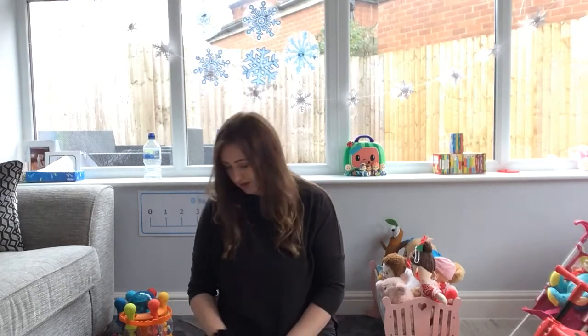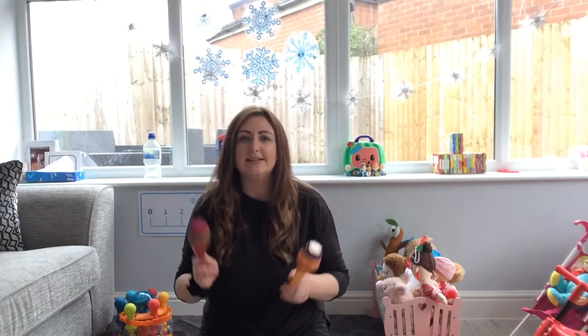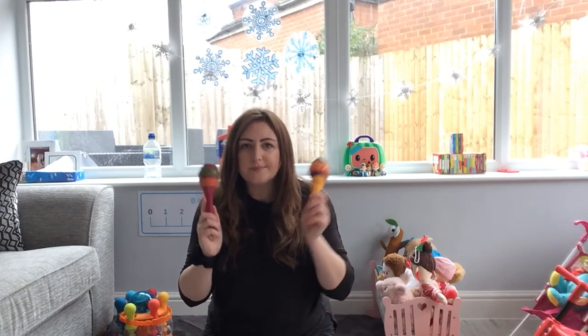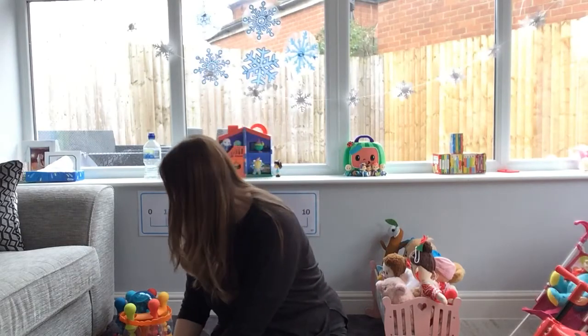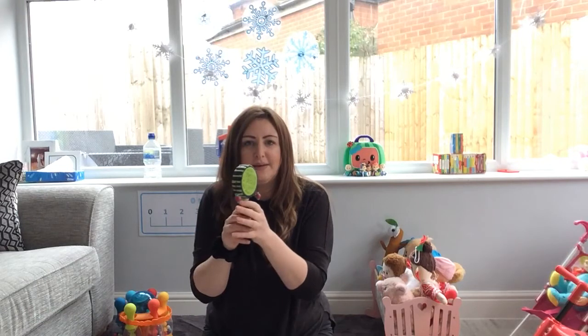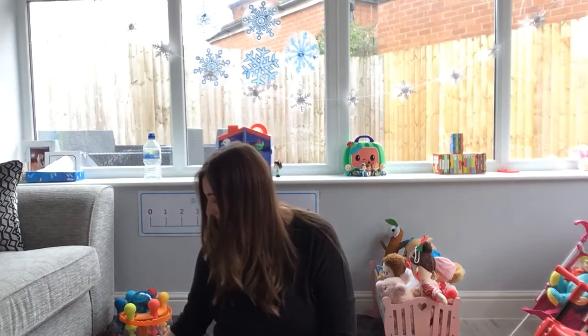I've also got some lovely shakers. Listen to the shakers. Brilliant. And I've also got a little drum as well and when I twist it, it makes a lovely sound. Let's listen. So what I'm going to do now is I'm going to play these so you can't see, and I want you to shout out and guess what instrument you think I'm playing. Are you ready?